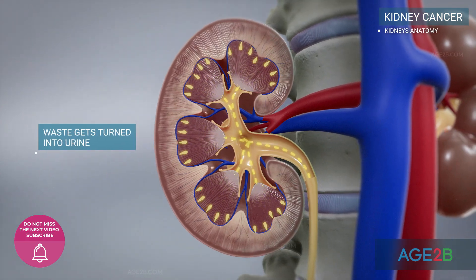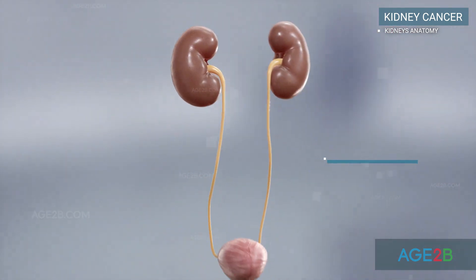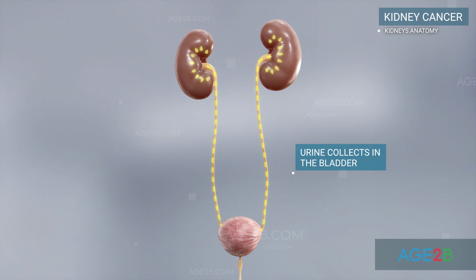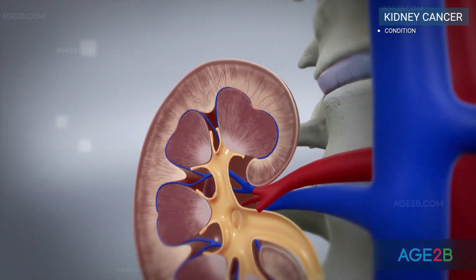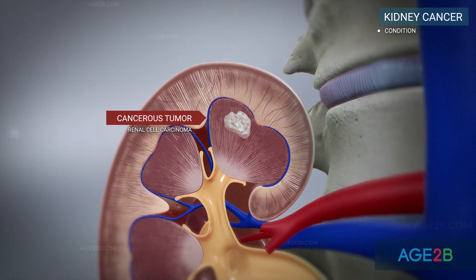Waste gets turned into urine, which drains down a tube called the ureter to the bladder. Kidney cancer, also called renal cancer, is a disease in which kidney cells become cancerous and grow out of control.